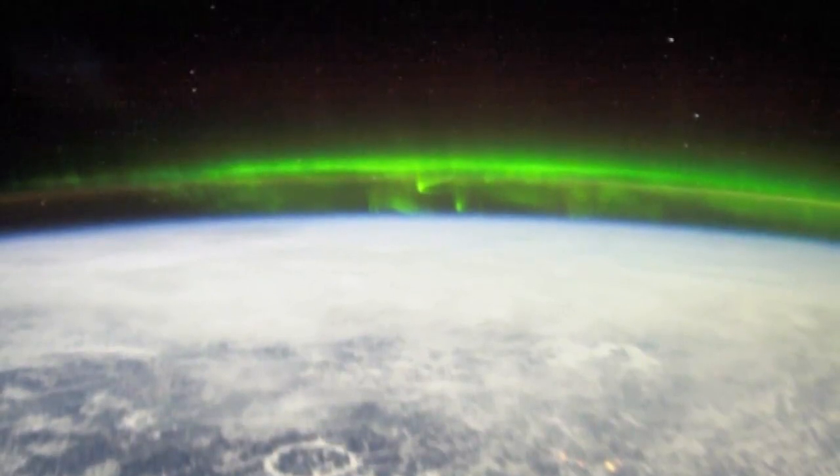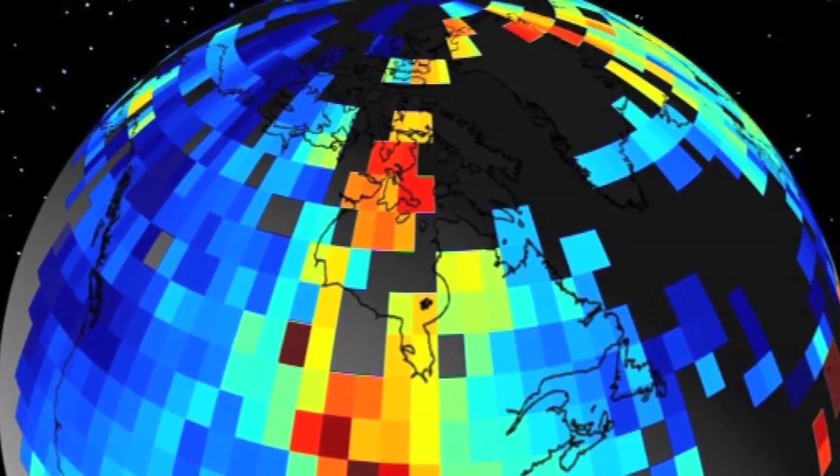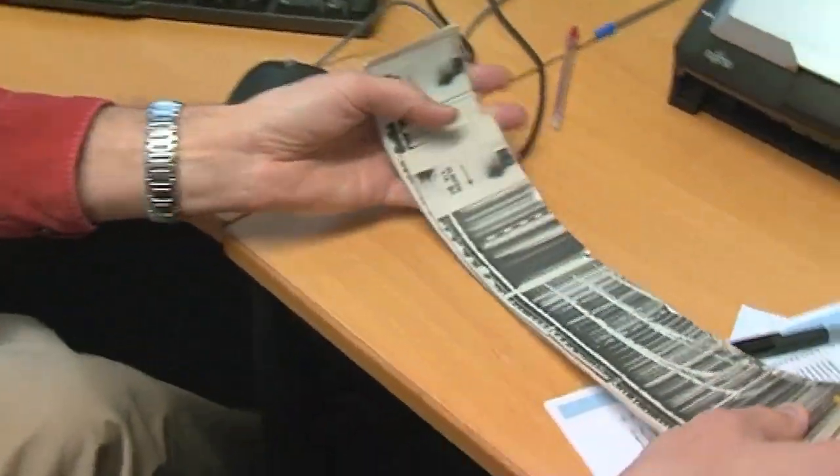Appleton realised that the Earth's ionosphere changed — it changed daily, it changed monthly, it changed year to year. And so in order to try and understand these changes, he set up a sequence of measurements. What I've been trying to do is to actually make sense of these old records which we have in our archives.